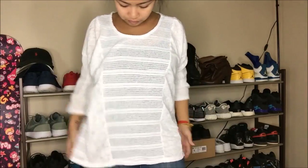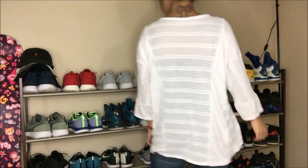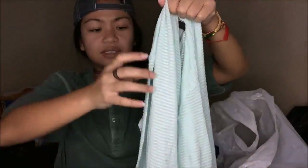Another sweater and this time it is a white sweater. I don't have that many white sweaters. It fits pretty loose already so I can just wash it and wear it as is.